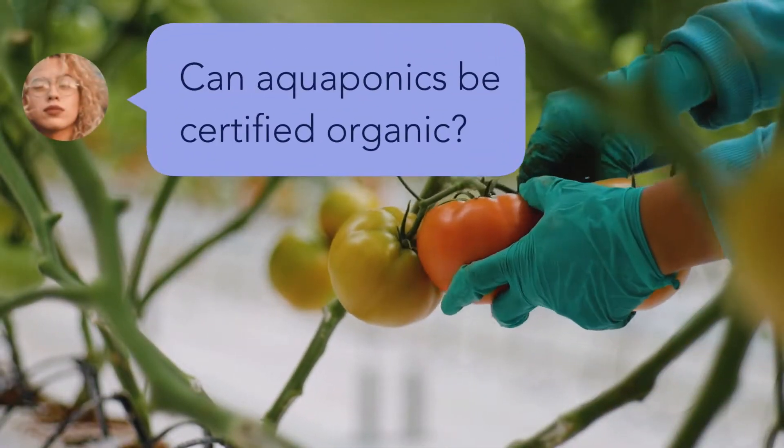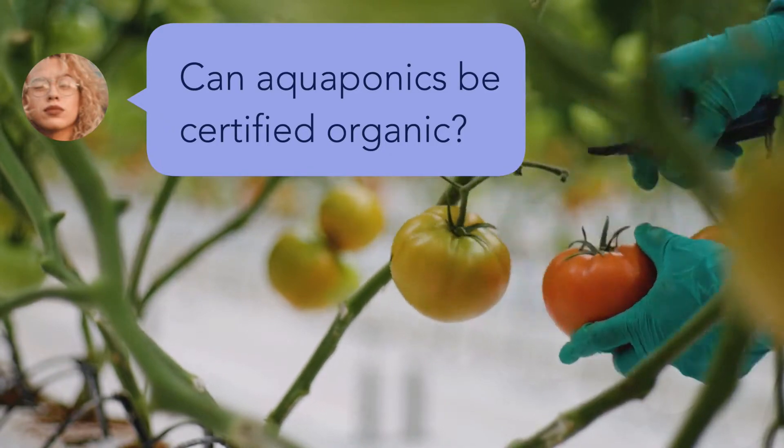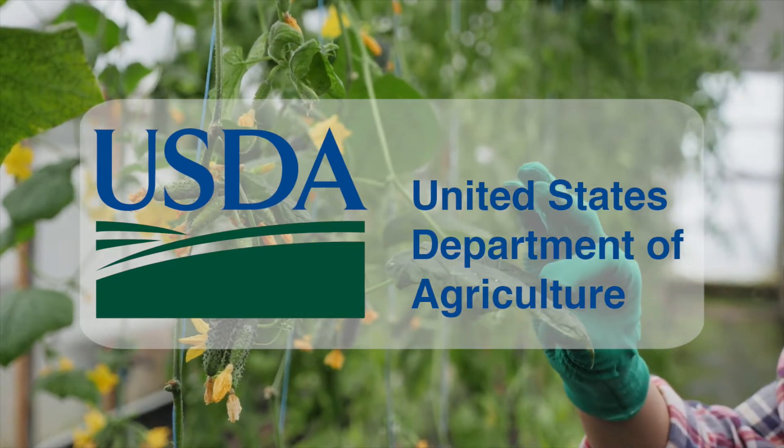Lizzie wants to know: Can aquaponics be certified organic? Great question, Lizzie. Yes, aquaponics can be certified organic under USDA regulations. Not all aquaponics farms are organic, but they can be.